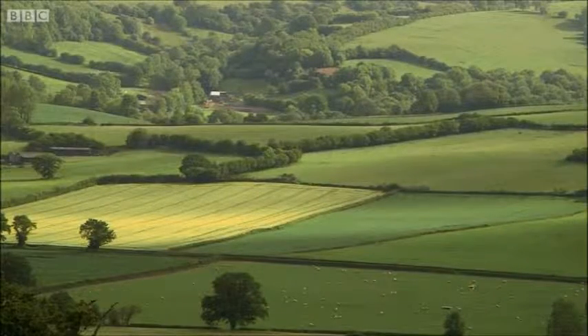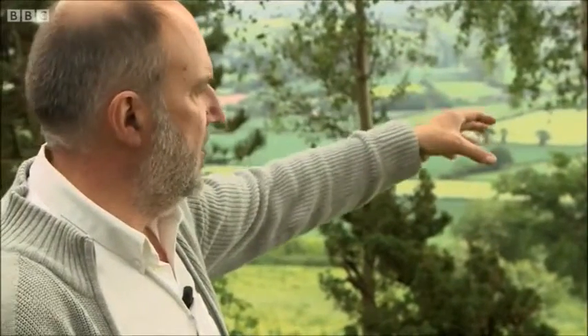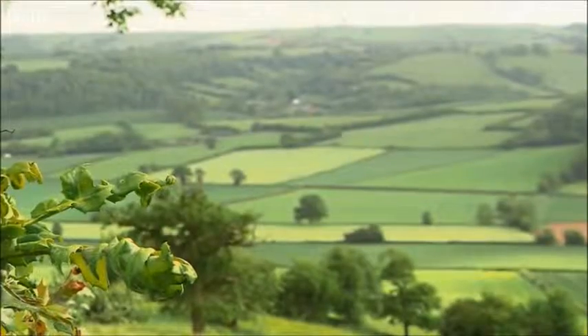Some locals are against the latest proposal, among them Tim Rogers: "You'd have two large factories, the length of football pitches with metal roofs, with vents continuously running at the top of those roofs. This particular location in Herefordshire relies very heavily on tourism, and tourism relies on this landscape. We can't move the landscape, but we could move these to a better and more suitable location."